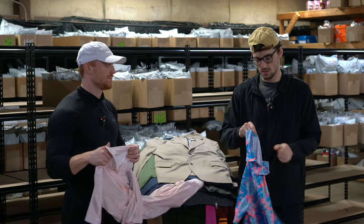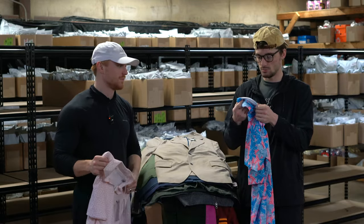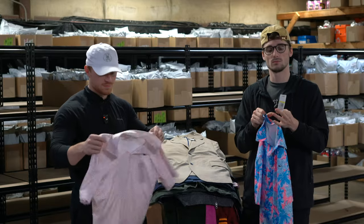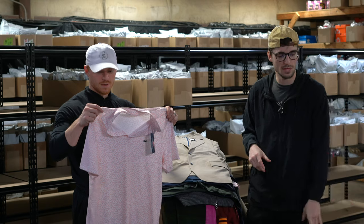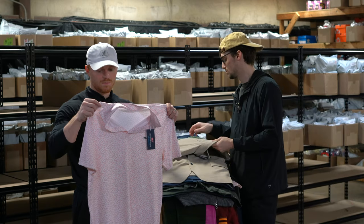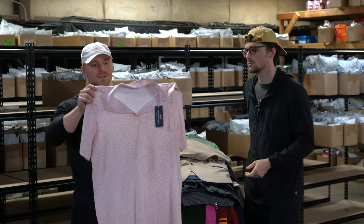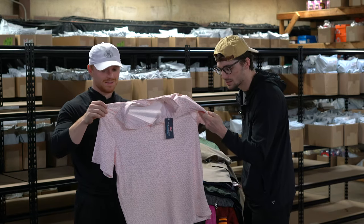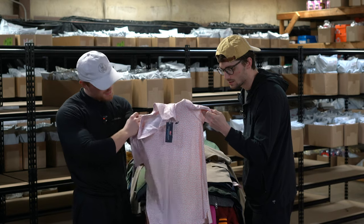Vineyard Vines performance polo — new with tags. This one's got what looks like pizzas and bananas all over it. It's another Vineyard Vines performance polo. About $45.